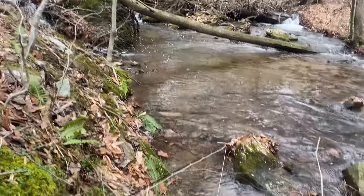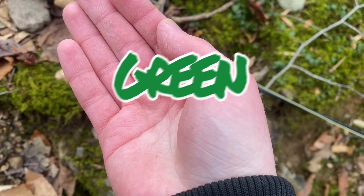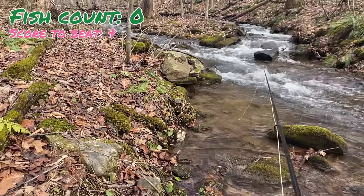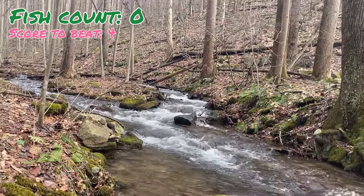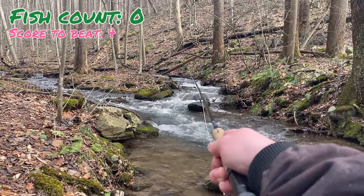Maybe the fishing is just better today, or maybe they just want pink over green — we'll find out. Now we have green tied on, half hour starts now. Green just isn't getting bit. We've fished about 10 minutes and nothing — that is a very, very big difference from what we were seeing with pink.